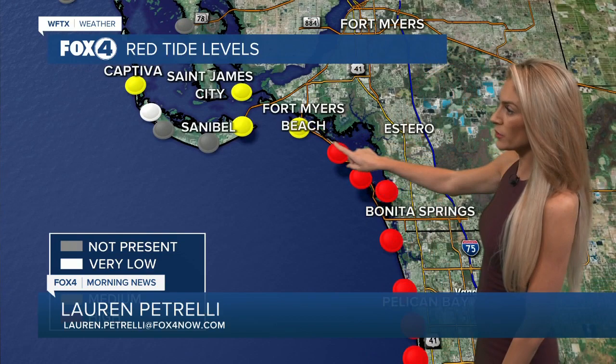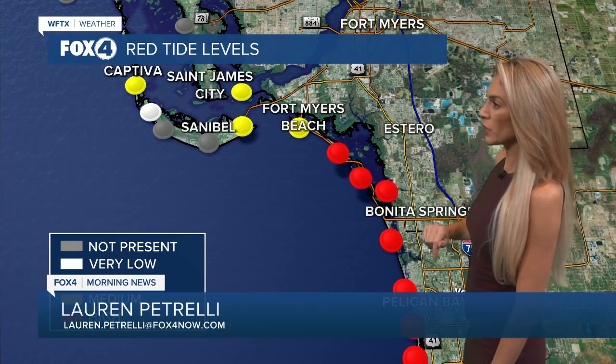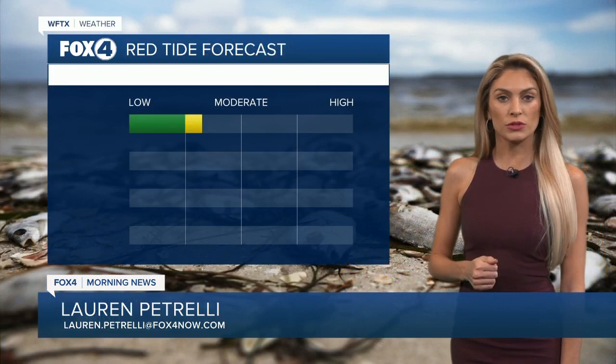As you start to move south, closer to St. James City, even Sanibel, and then the very start of Fort Myers Beach, we do have low levels of red tide. Here's where we start to see those very elevated levels — just south of the Matanzas Pass, we have a meter right there picking up high levels that continues all the way down to Naples. And then we start to look at low to medium concentrations of red tide as we get closer to Marco Island.